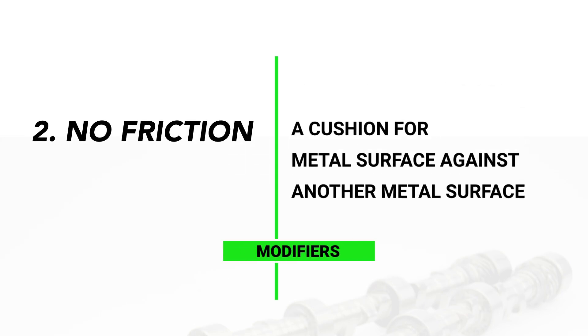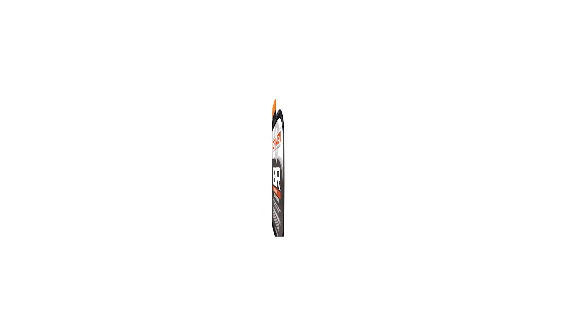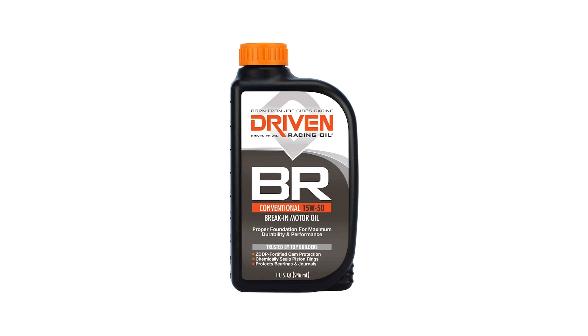So let's look at a very popular break-in oil — actually one of the very first break-in oils to ever come on the market — which is the Driven BR oil. Let's take a close look at that.